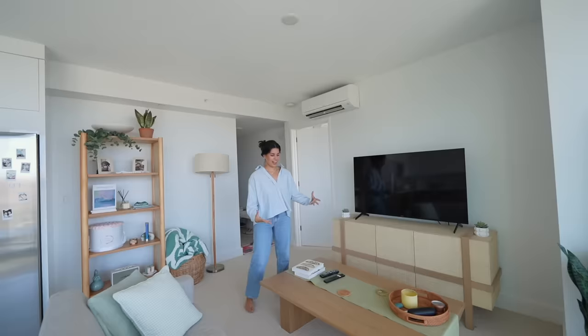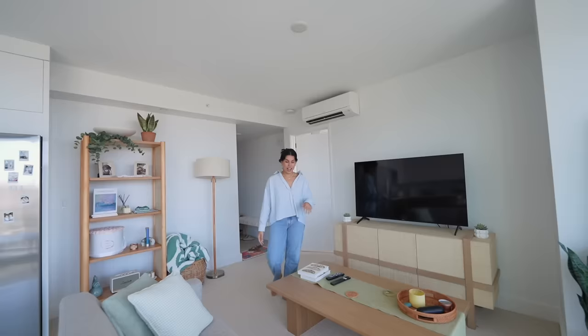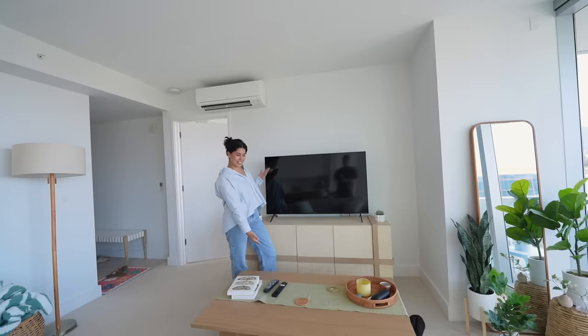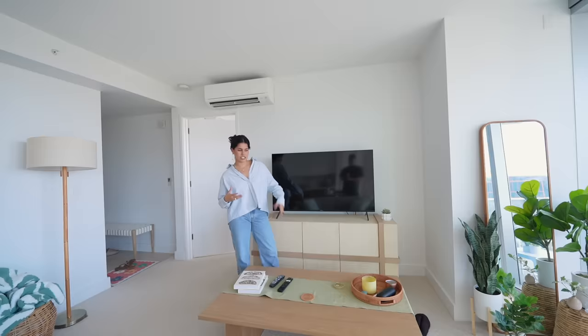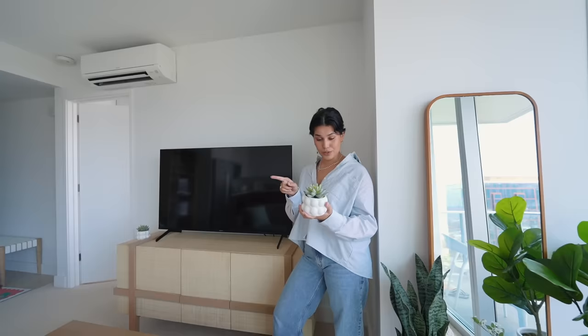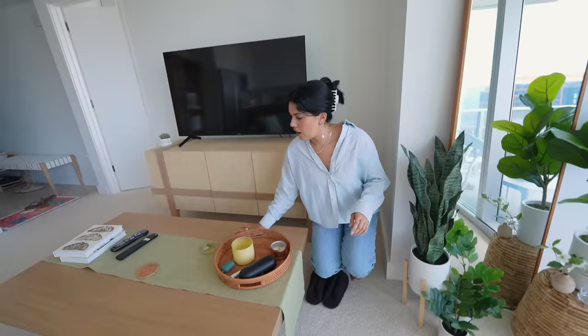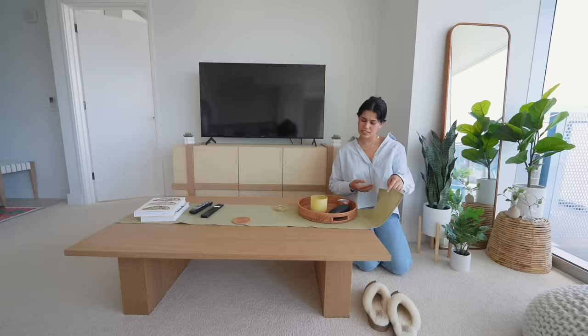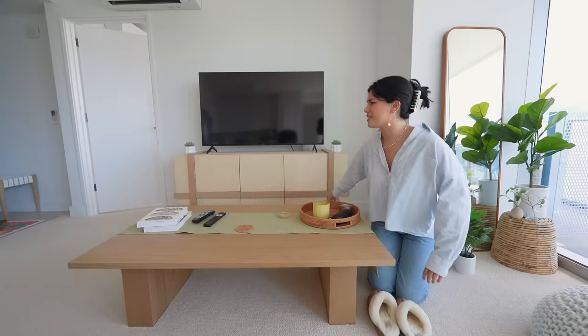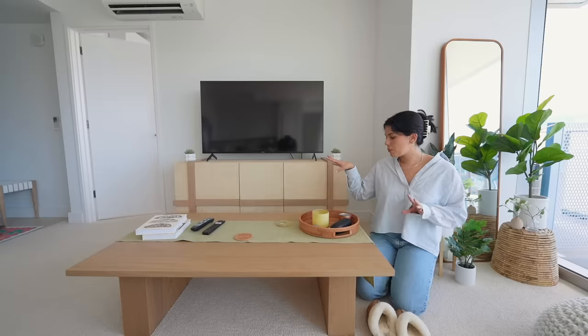Moving on to the actual living room — I have this giant coffee table that I didn't measure when I bought it, but I actually kind of like it even though it's oversized. I have my TV and this console in that grasscloth material, which gives it a really cool vintage look. I have some fake succulents — the plants are fake because my landlord watches this. On the coffee table I have a linen table runner and green coasters to add pops of color, since all my furniture is pretty neutral. I also have some coffee table books.